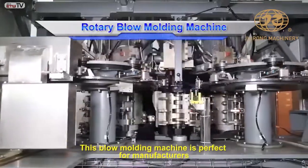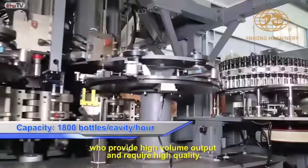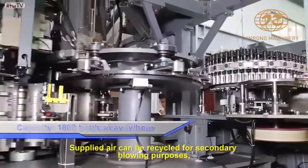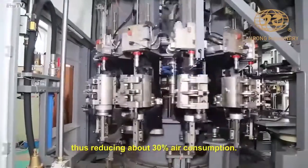This blow molding machine is perfect for manufacturers who provide high-volume output and require high quality. Supplied air can be recycled for secondary blowing purposes, thus reducing about 30% air consumption.